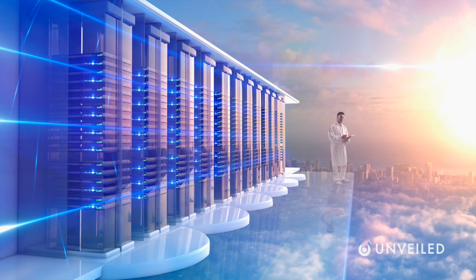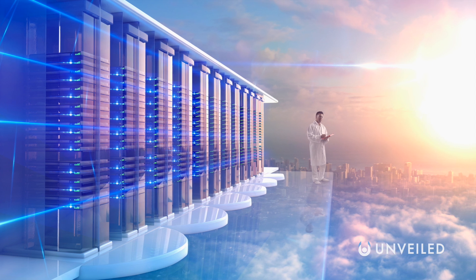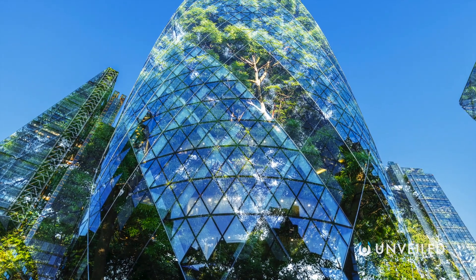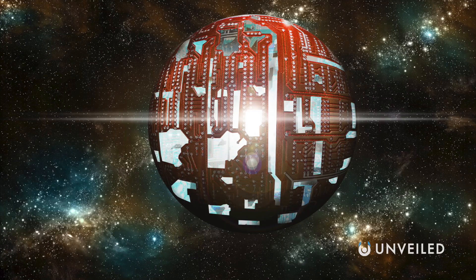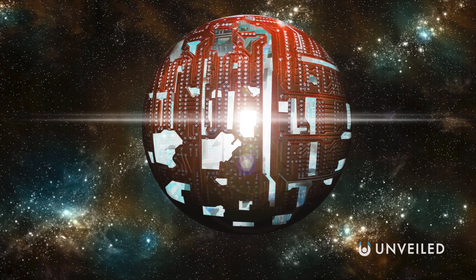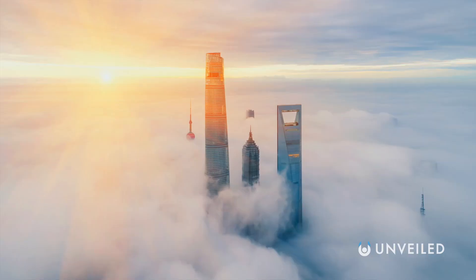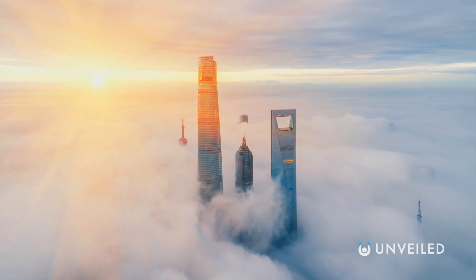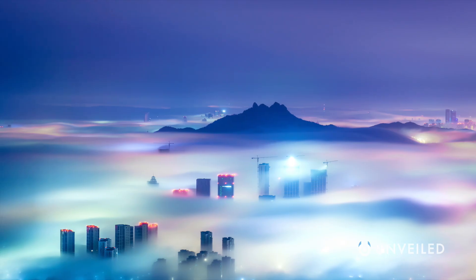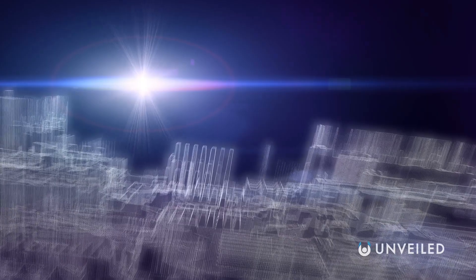In much the same way as our cities chiefly provide shelter, an alien city would need to do the same. But there's no real reason to expect buildings and skyscrapers in line with how our civilization has grown. Smart aliens could just as well live predominantly underground, underwater, or inside vast biospheres. Perhaps they've mastered floating cities, the like of which have been suggested as a potential way for humans to colonize Venus. Clearly, without any real-world examples to go on, it's impossible to know with any certainty the form an alien metropolis would take.